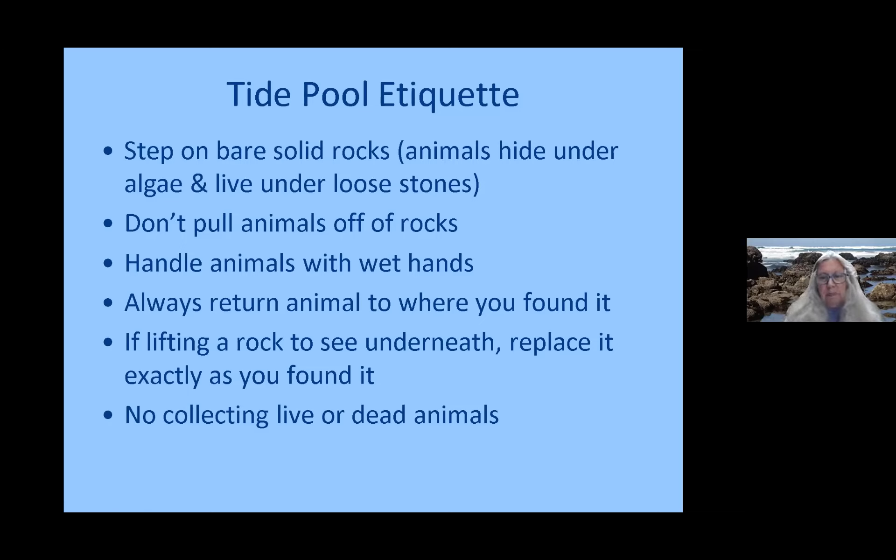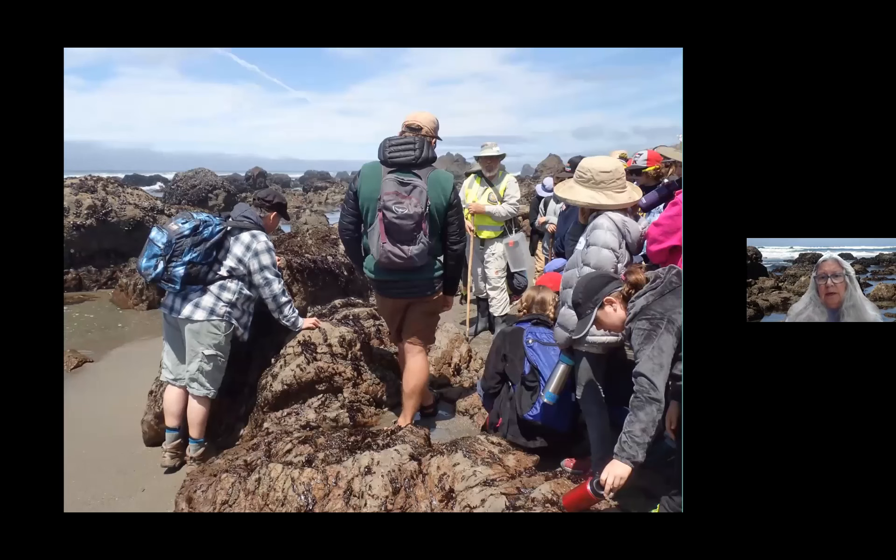Live animals we leave in place. I've seen sea stars that people have brought up to the parking lot — they're not going to live if brought home to a saltwater aquarium, and certainly not going to live up in the parking lot. Once we get down to the beach, we address the kids and talk to them about different things. Bill here is wearing a yellow vest, which are also in the tide pool packs, and we wear those so we can be easily identified on the beach.